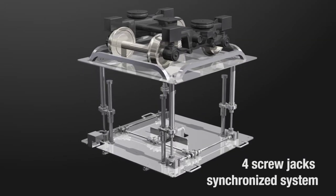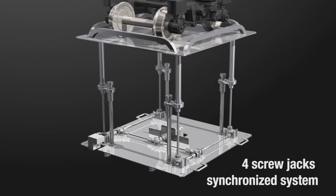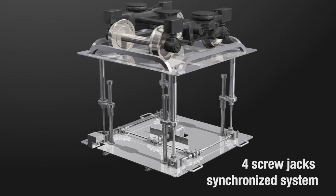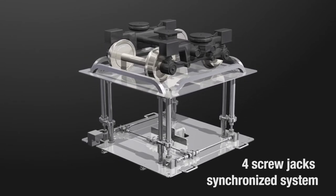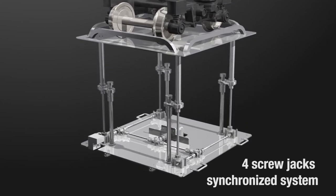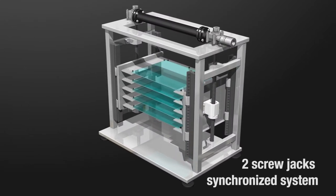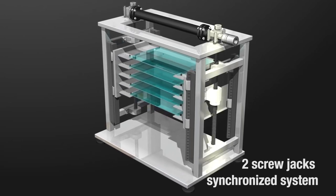The versatile jacking systems we offer can accurately raise and lower heavy or large objects. For example, by interlocking multiple screw jacks, it is possible to raise and lower heavy objects that would be difficult with a single jack. Here, 4 screw jacks work in tandem to raise and lower a heavy and large object for maintenance. In addition, for small-scale lifting and lowering, our 2-unit jack system is effective for transporting liquid crystal glass as shown here.